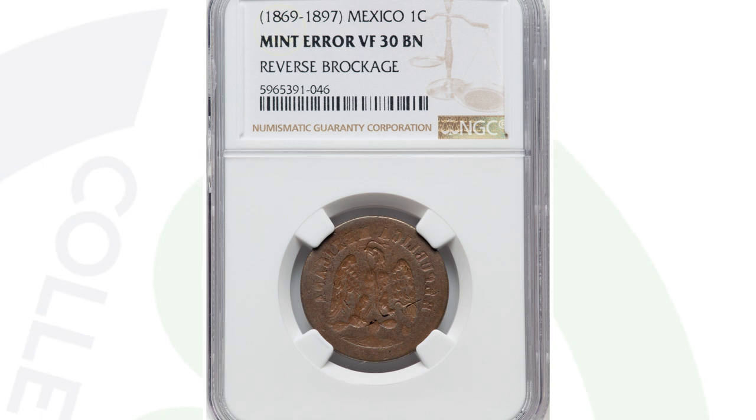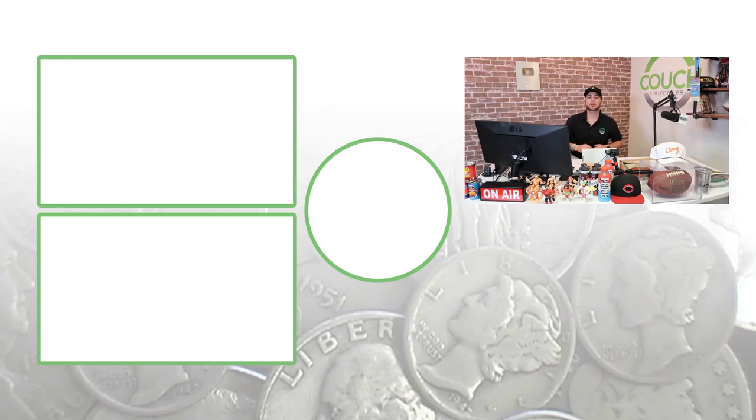Always inspect your foreign currency as well, because you never know — you could have foreign coins that are actually worth money. Don't forget to subscribe. Feel free to check out those videos to the left. Until tomorrow, I'll see you guys in the comment section below. This is Out to Collectibles and this is where I disappear.